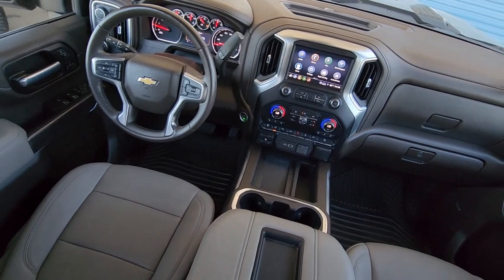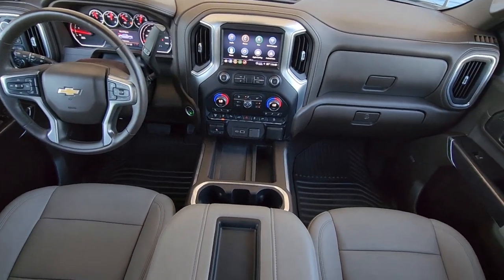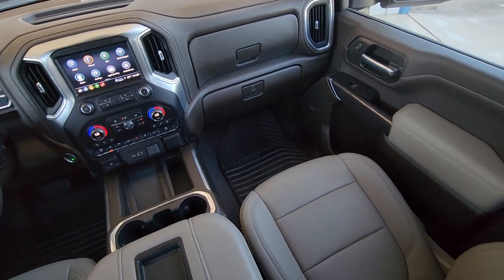Pre-collision system, panoramic roof, lane departure warning, keyless entry, navigation system, and sun/moonroof.